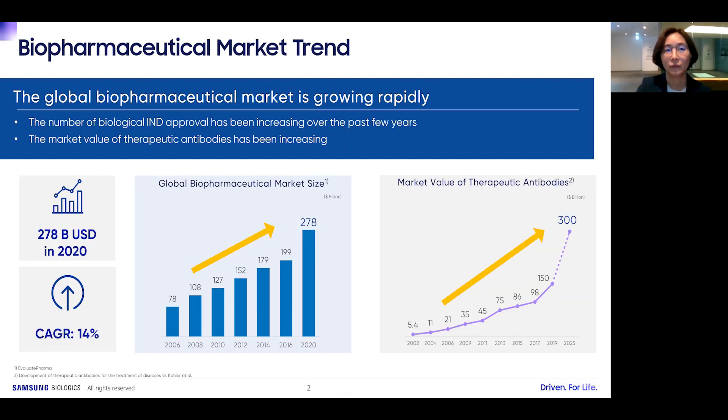The global biopharmaceutical market is growing rapidly. The number of biological IND approvals has been increasing over the past few years. The global market size was valued at $278 billion in 2020, growing at a CAGR of 14%. The market value of therapeutic antibody products in oncology is estimated to grow to $300 billion by the end of 2025.